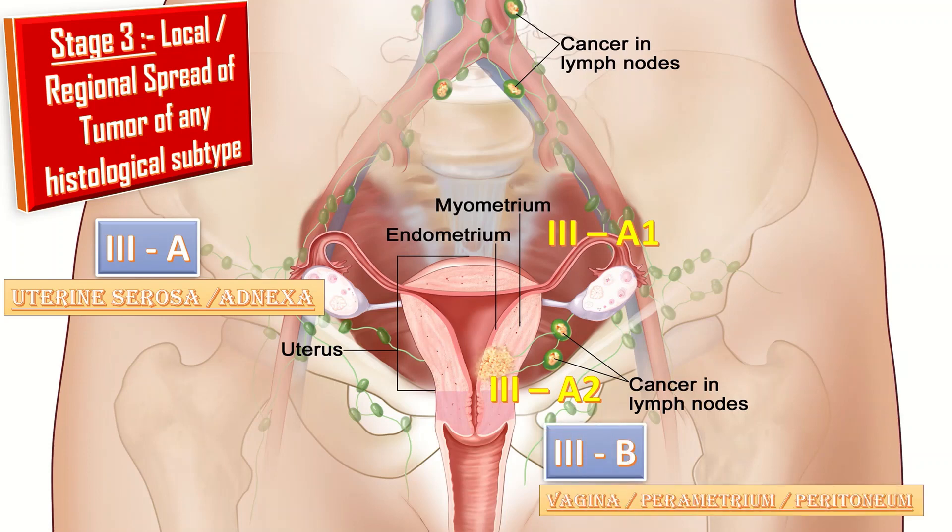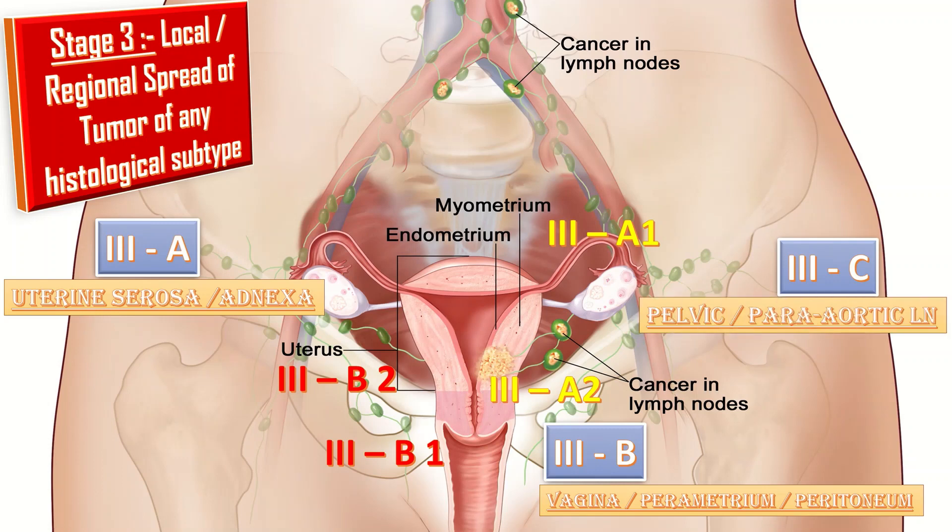Stage 3b involves metastasis or direct spread to the vagina and/or parametria, or pelvic peritoneum. It is further divided into 3b1, which is metastasis or direct spread to the vagina and/or parametria, and 3b2, which is metastasis to the pelvic peritoneum. Next comes Stage 3c, in which there is metastasis to pelvic or para-aortic lymph nodes, or both.